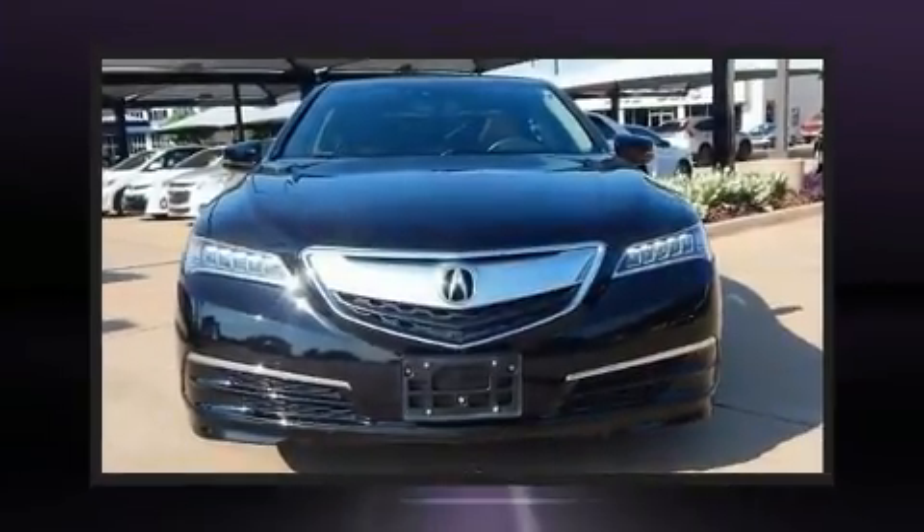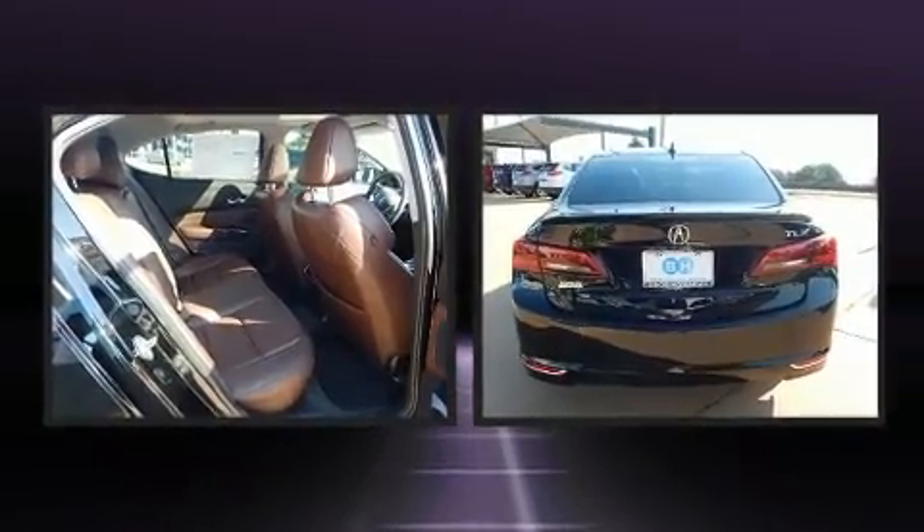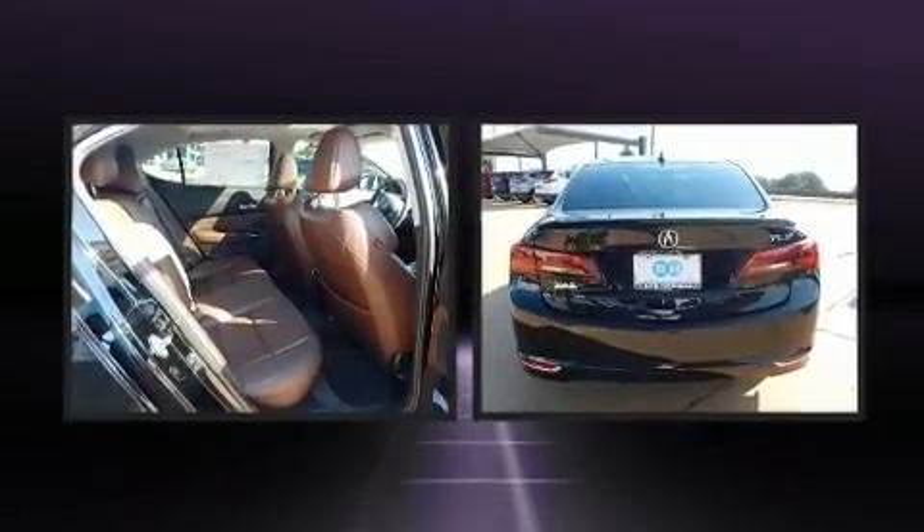You can expect a lot from the 2015 Acura TLX. With fewer than 45,000 miles on the odometer, this four-door sedan prioritizes comfort, safety and convenience.